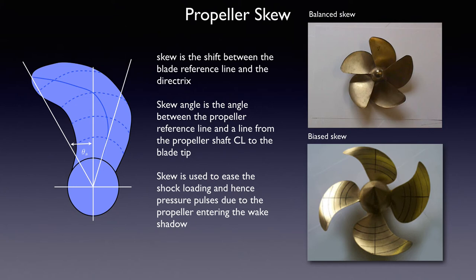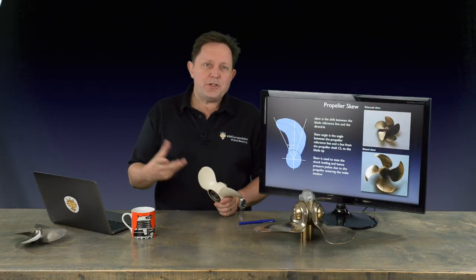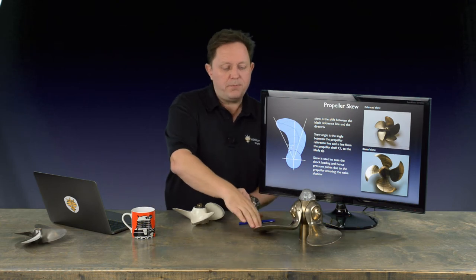Skew is basically an offset of the blade and there are different forms of it. The top one shown has a little bit of skew and the bottom one is very heavily skewed. Obviously the more skew you put on it, the more structural loads go on it. For example, the heavily-skewed bottom one — if you put it into a crash stop and spun it in reverse, the blades would be very floppy compared to the top one. So there are limits on how much you can do. Most commercial propellers will have some, most pleasurecraft propellers probably wouldn't. It's used on judgment.